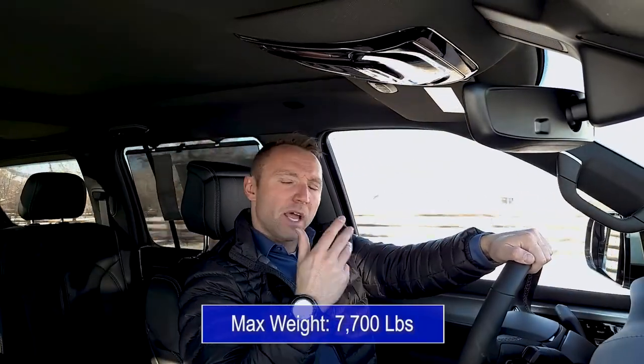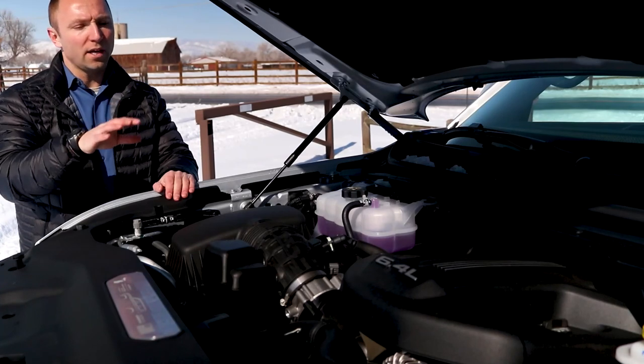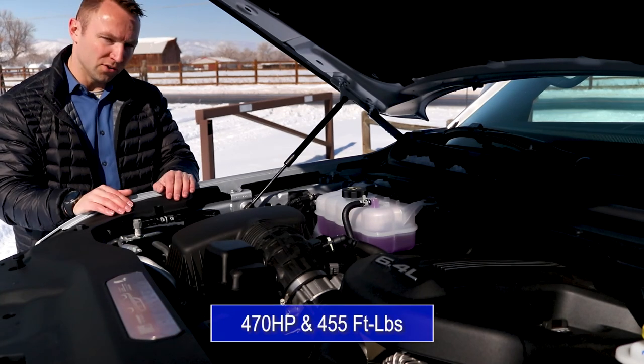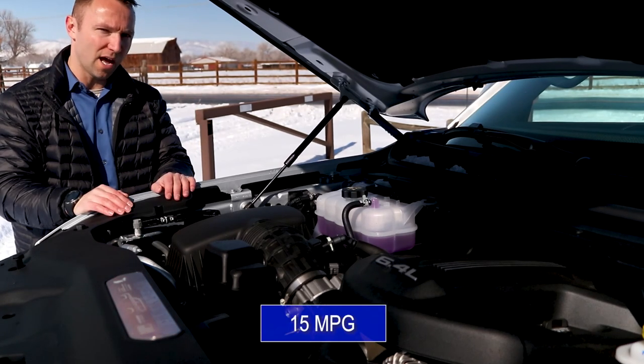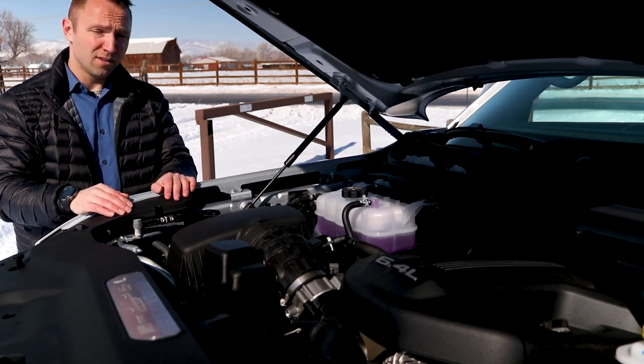Next, the power. You'd think with 7,700 pounds of steel this engine would struggle like a sumo wrestler on a minibike — but no. The reason is simple: the Grand Wagoneer houses a 6.4-liter V8 Hemi engine with 470 horsepower and 455 foot-pounds of torque. It does dampen your fuel economy a bit — this thing averages around 15 miles to the gallon — but when you're towing 9,850 pounds, do you really care?